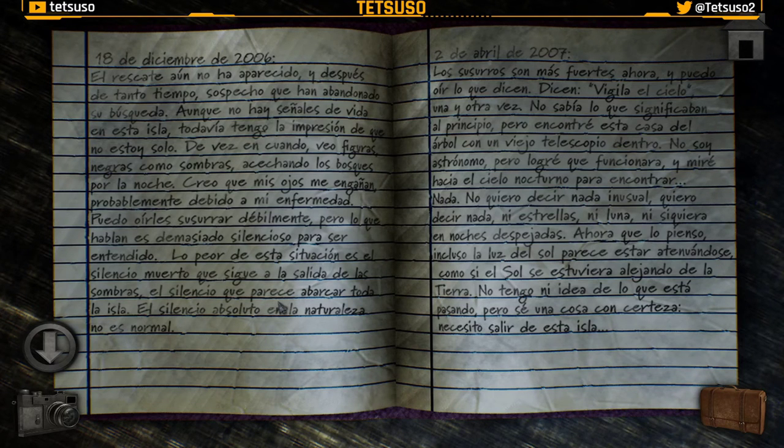18 de diciembre de 2006. El rescate aún no ha aparecido y sospecho que han abandonado mi búsqueda. Aunque no hay señales de vida, todavía tengo la impresión de que no estoy solo. De vez en cuando veo figuras negras como sombras acechando los bosques por la noche — la misma sombra que hemos visto antes en el barco. Creo que mis ojos me engañan, probablemente por mi enfermedad. Puedo oírles susurrar débilmente, pero es demasiado silencioso para entenderlo. El silencio absoluto en la naturaleza no es normal.